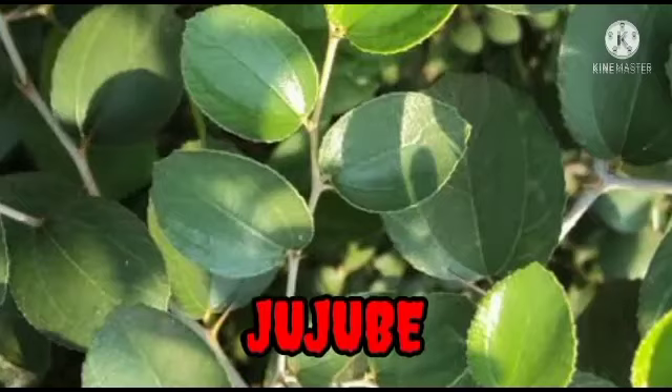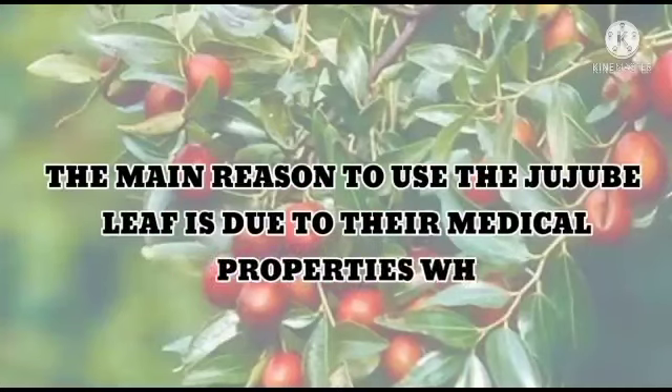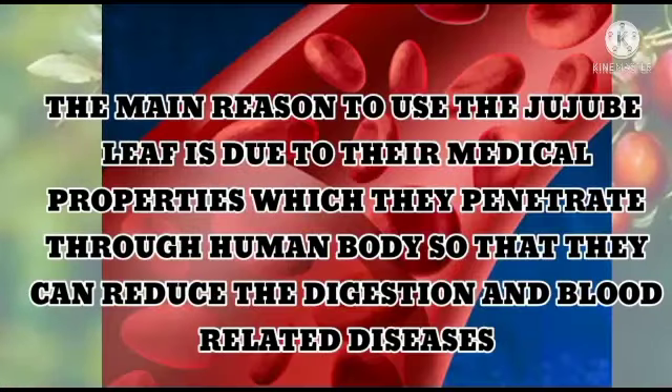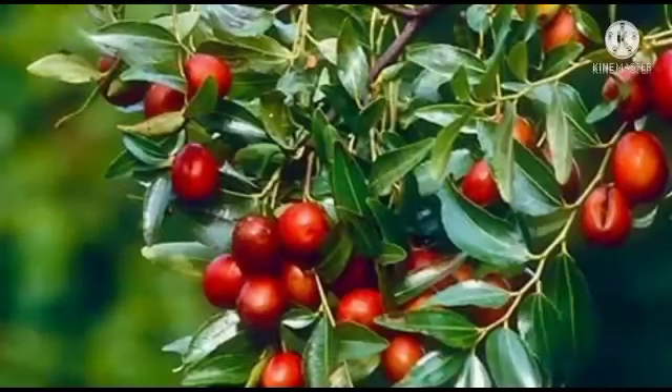The next leaf is Jujube. Out of the 21 leaves used in Vinayaka Puja, the main reason to use the Jujube leaf is due to its medicinal properties, which help reduce digestive and blood-related diseases. There is also a belief that worshipping Vinayaka with this leaf brings good to humankind.